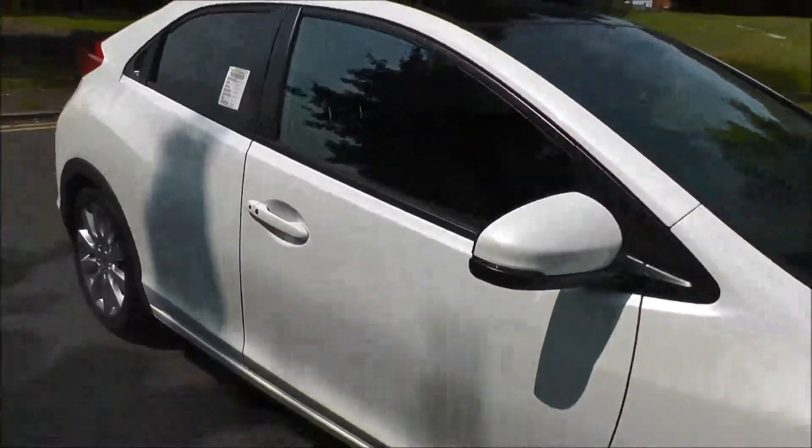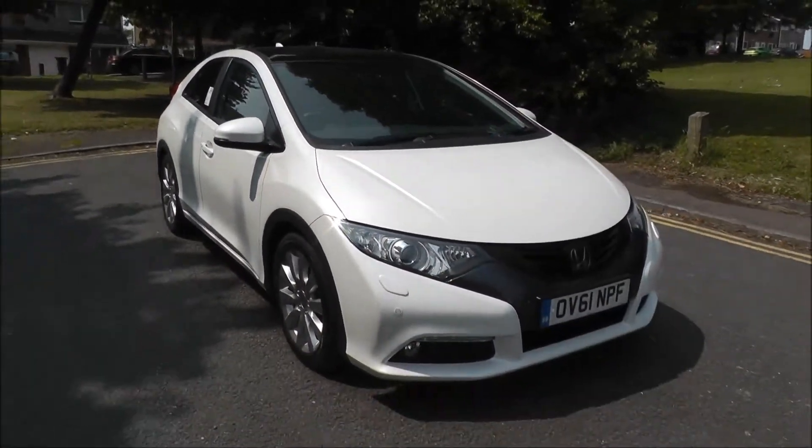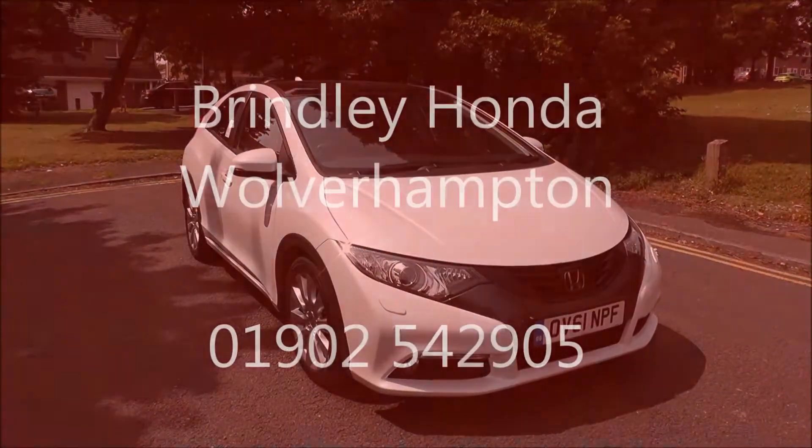If you'd like any more information on this vehicle, or would like to arrange a test drive, please call us on 01902 542 905. Thank you.